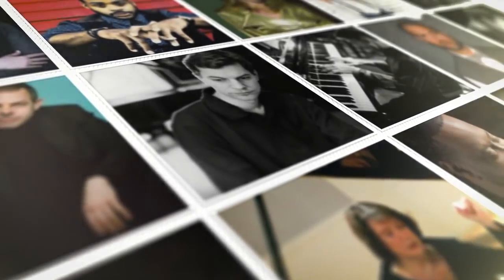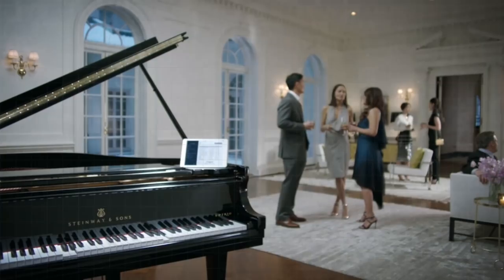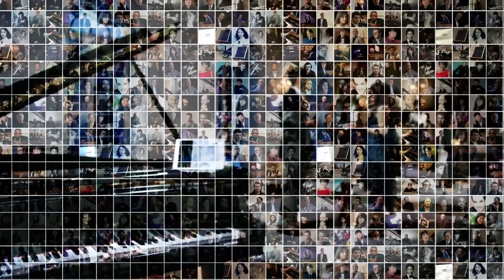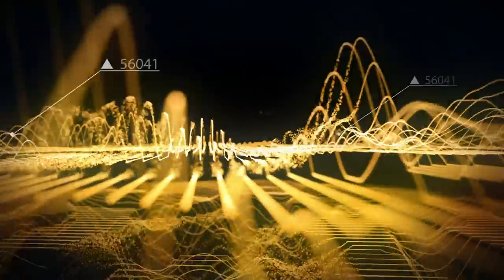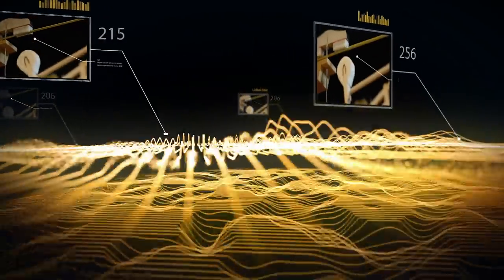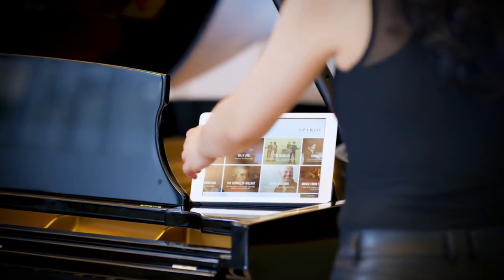Akin to the megapixel revolution of the digital camera, Spirio R offers exclusive high-resolution recording, preserving all the music. Every nuanced dynamic level created by the velocity of hammer movement. Every shade of resonance from proportional pedaling, now at your fingertips.